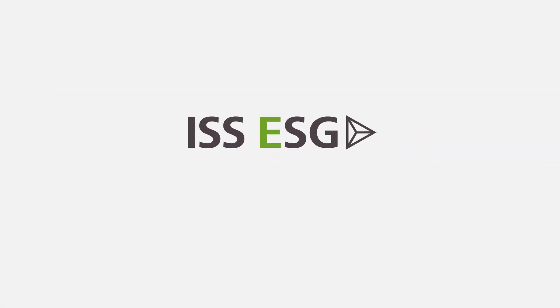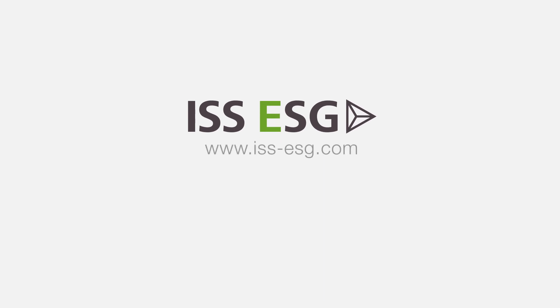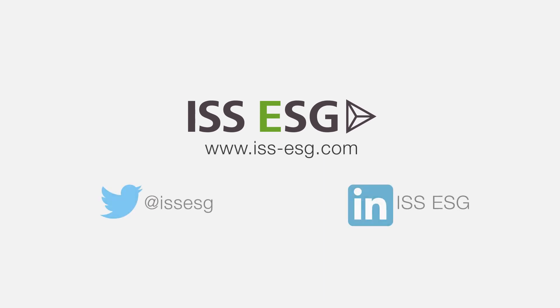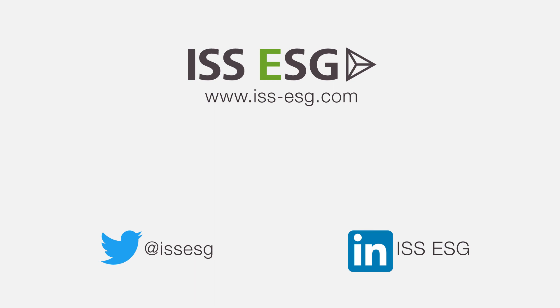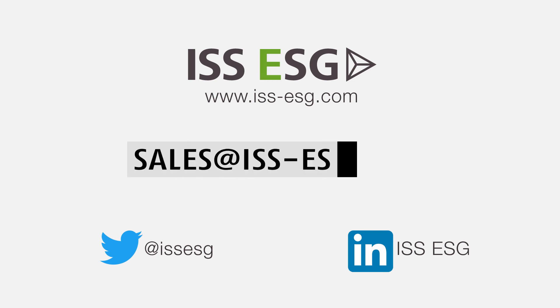To learn more about how our EU taxonomy and SFDR portfolio report features can support you in meeting new and complex disclosure and reporting requirements, contact an ESG solutions expert at sales@iss-esg.com.